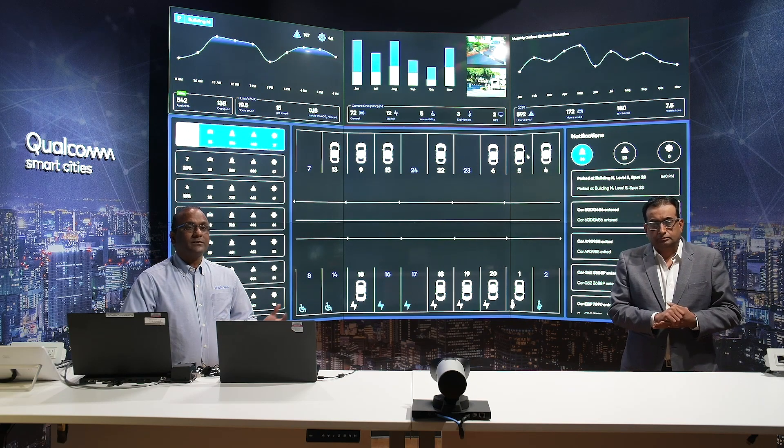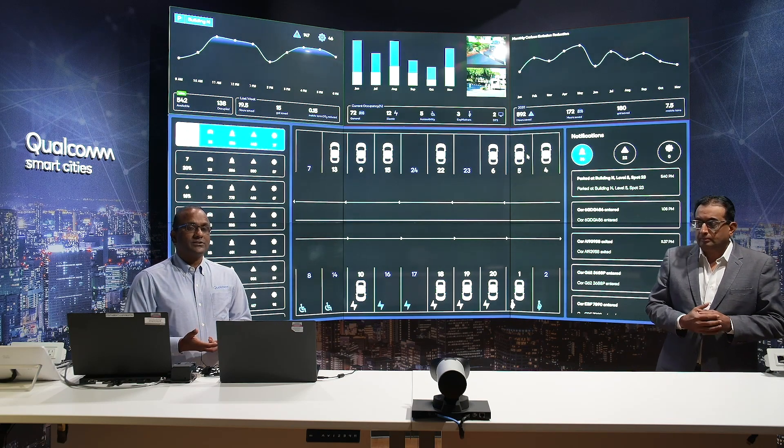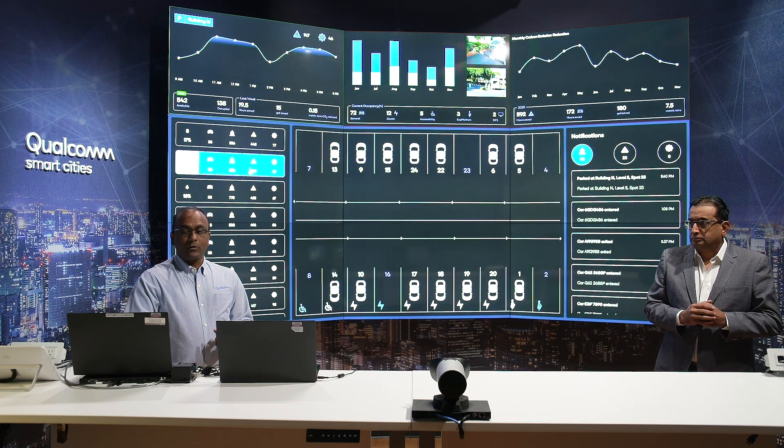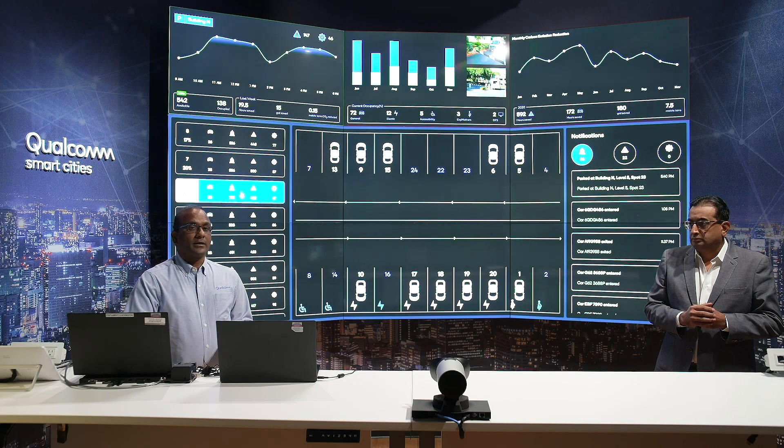All notifications of a violation or availability come in seamlessly through the sensors and cameras into the platform, and are visible to the NOC center on a floor-by-floor basis for the whole parking garage.